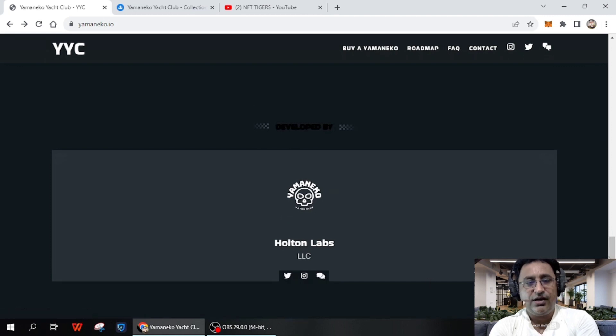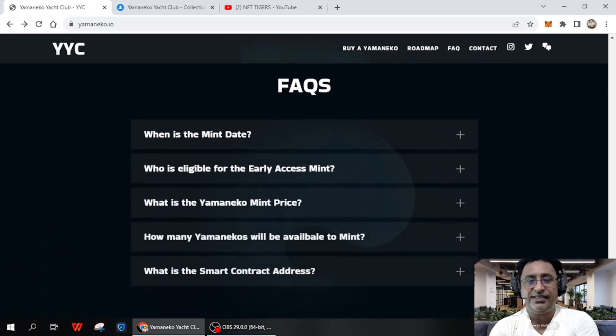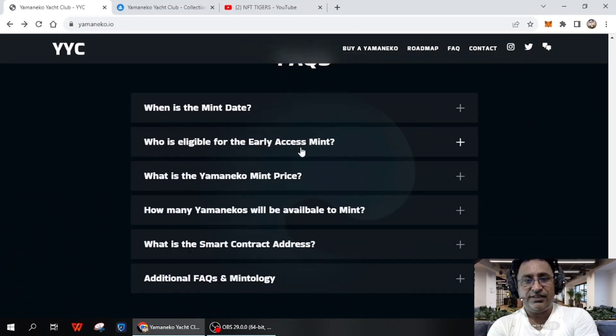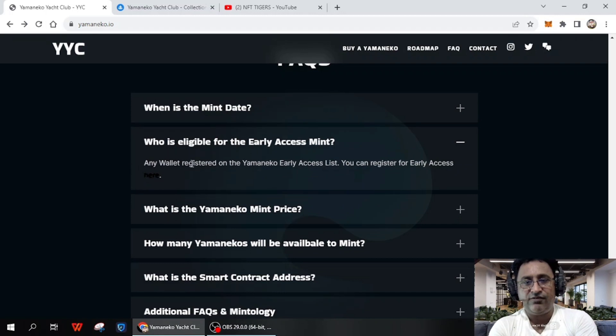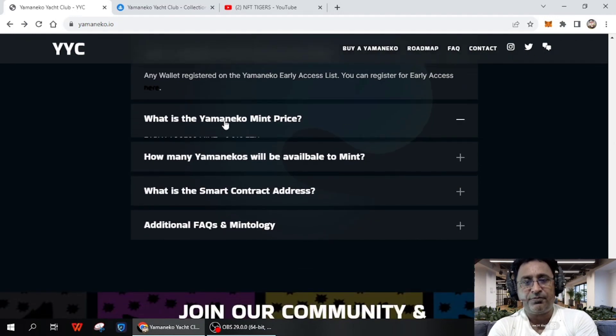Here are the frequently asked questions — it's the best opportunity for you. When you click on a question, you get the answer. The main mint date is Wednesday, September 30, 2023 at 12 PM. The pre-sale is Thursday and the public sale date is also given. For early access eligibility, any valid wallet registered on Yamaneko early access qualifies. Mint prices are: early access mint at 0.01 ETH, pre-sale mint at 0.06 ETH, and public mint at 0.085 ETH.